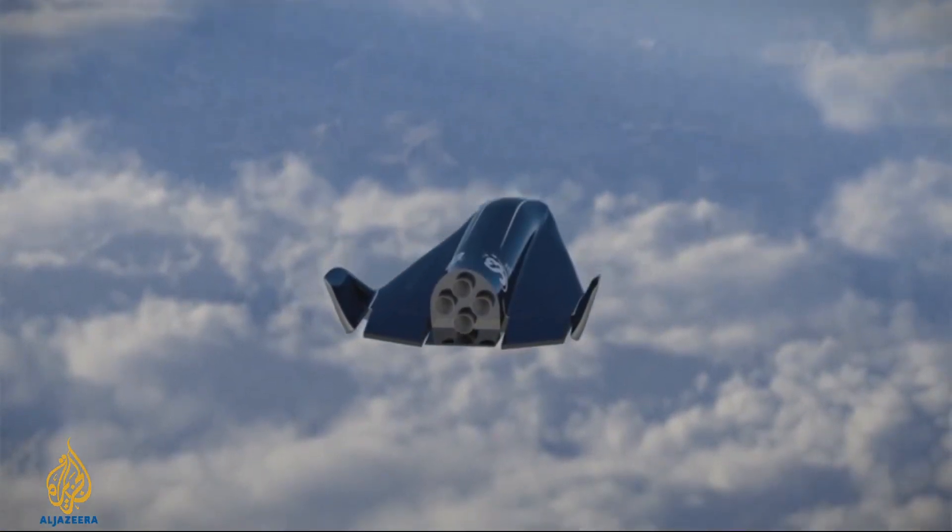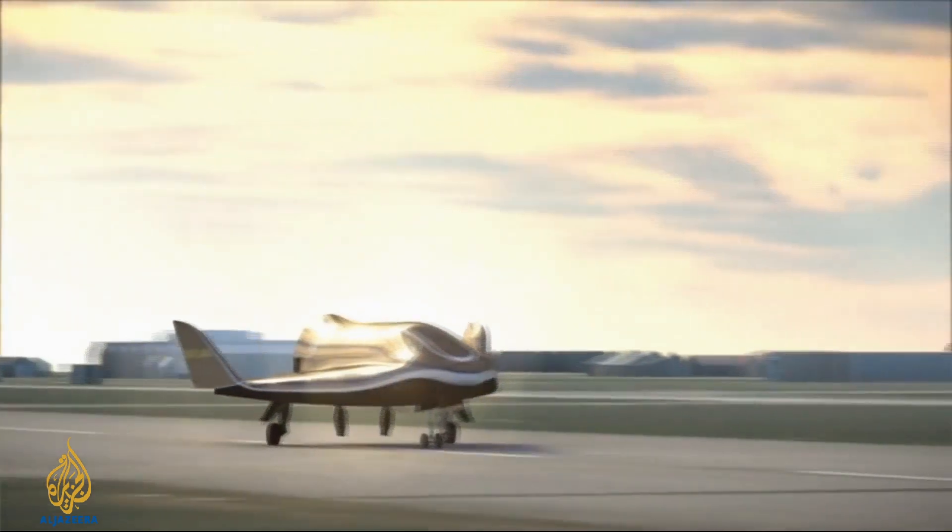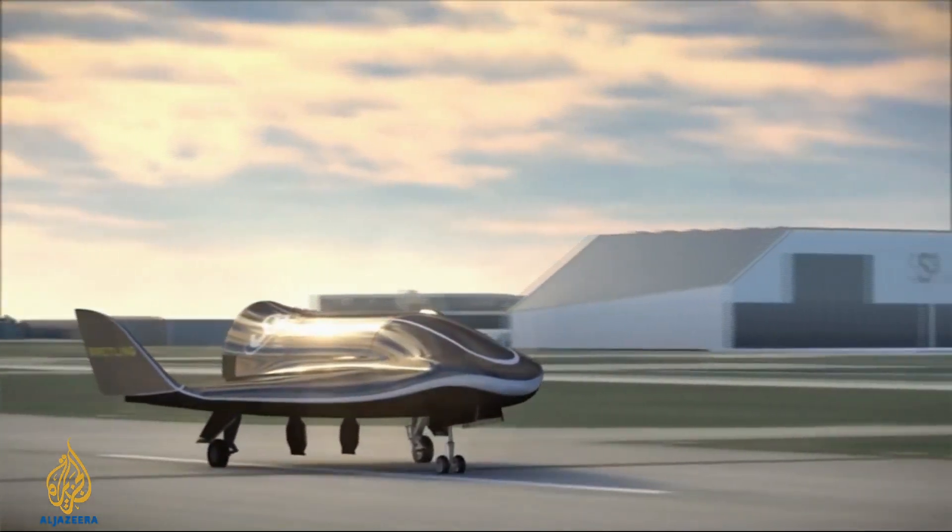By going so high, the aircraft is able to drop down onto almost any destination on Earth. S3 says the flight time between London and New York could easily be less than two hours. If we can fly 30 to 35 people from point A to point B at Mach 3.5, Mach 4 or more, then we have a viable business model.